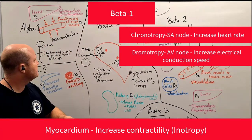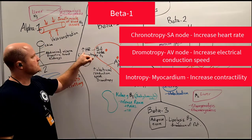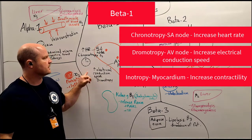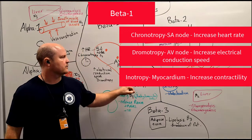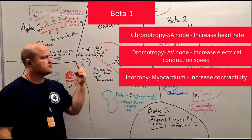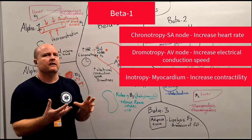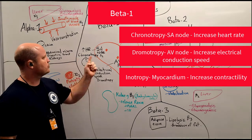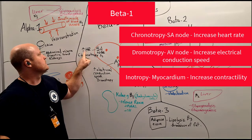Get used to those three words: chronotropy — like chronological, like a clock — increasing heart rate; dromotropy — increasing electrical conduction speed; and inotropy — increased contractility. When you're reading about drugs or a pathology, it may say it has a positive chronotropic effect, and now you know chronotropy is to do with heart rate.